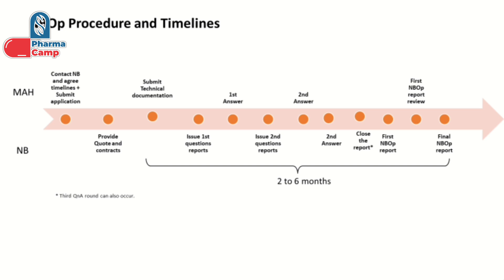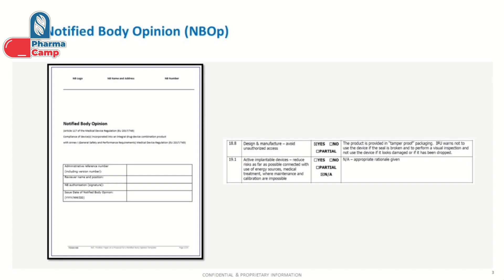The accelerated review squeezes six months into just two months. However, this timeline of two to six months can vary depending on the workload and resources of the notified body. Right now, notified bodies are very much overloaded due to new regulations, so they are taking more time for their review. After your question-and-answer round, they will finally provide their opinion on whether your product is compliant, not compliant, or partially compliant. This opinion is provided in the form of a report listing which requirements your product is compliant to under MDR and which it is not.